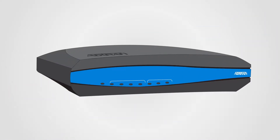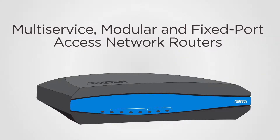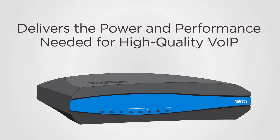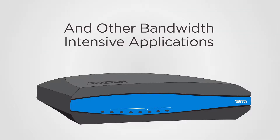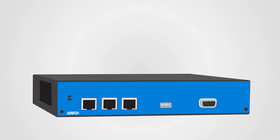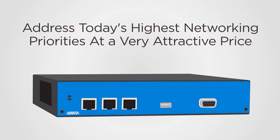AdTran's feature-rich NetVanta line of multi-service, modular, and fixed-port access network routers delivers the power and performance needed for high-quality VoIP and other bandwidth-intensive applications. NetVanta routing solutions address today's highest networking priorities at a very attractive price.